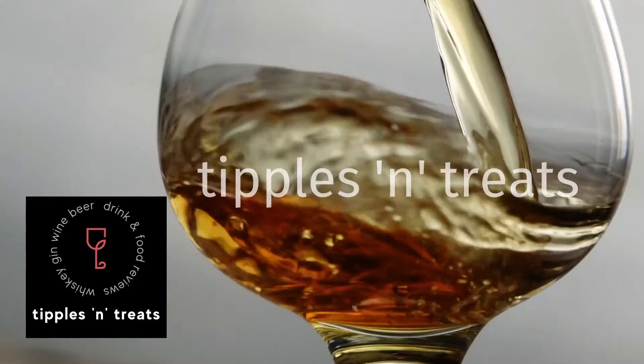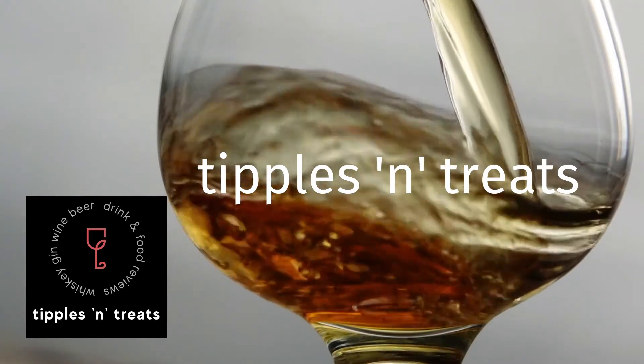Today we are going to be tasting something a bit different: the Unicum liqueur from Hungary. Hi, I'm Jo and this is Nuximo and we are Tipples and Treats. Today's tipple is something different — very different. So we've been on a bit of a gin and whiskey roll, but this is a liqueur from Hungary called Unicum.